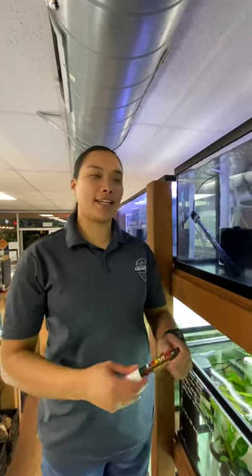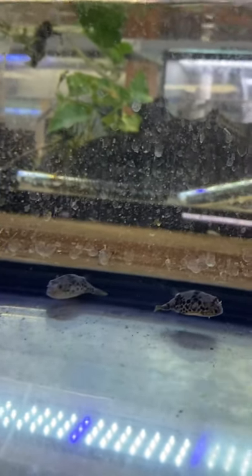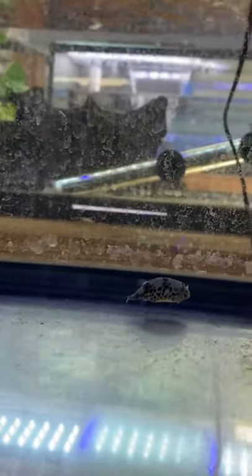Hey guys, Dezren from Petzone again. We have these awesome Spotted Congo Puffers. If you guys don't have the tank space for a Maboo Puffer, these guys only get up to four or five inches.